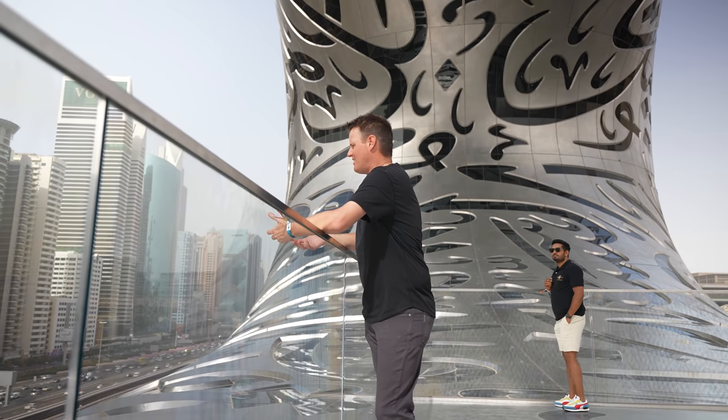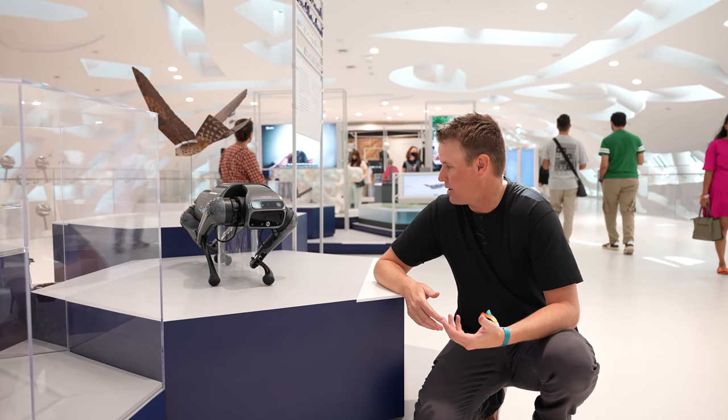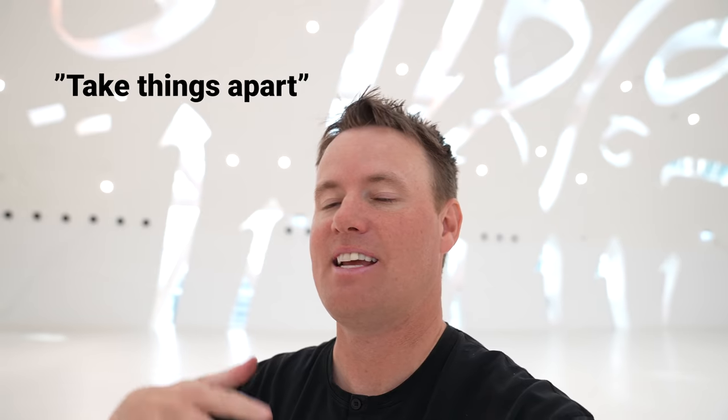I can't believe they came up with the idea to just build this in the middle of the Dubai desert. Robots and AI are coming — let's just embrace the dogs. They all build things. I take things apart for YouTube.